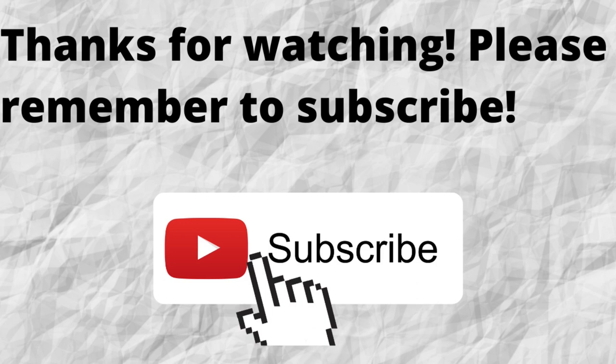As always, I want to thank you for watching. I hope that you have a blessed, wonderful day.